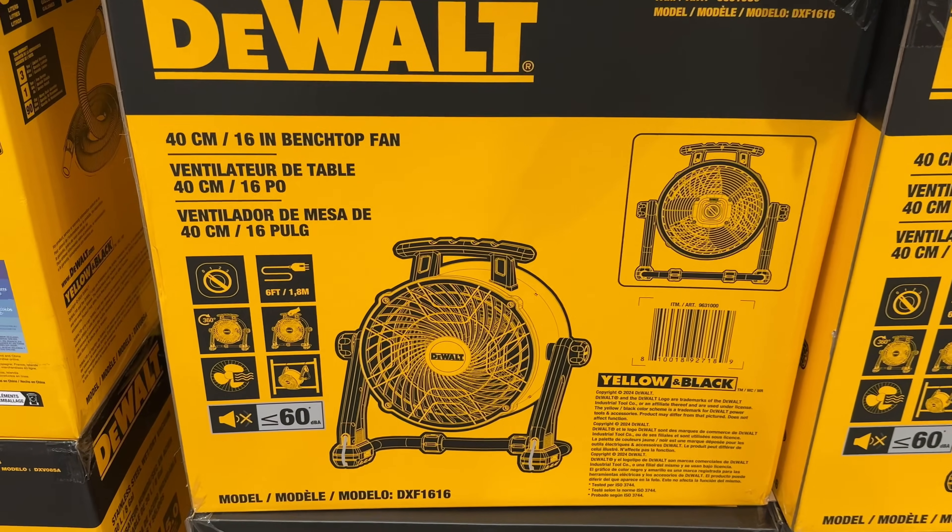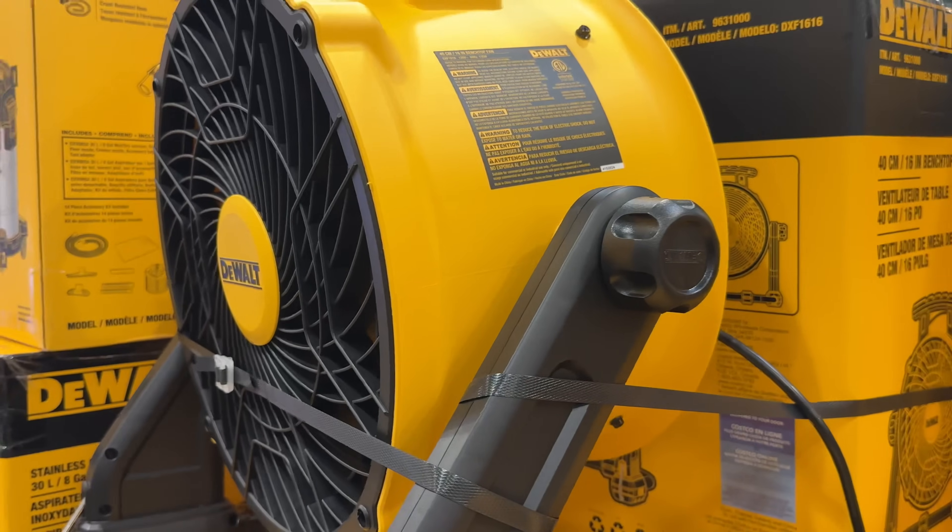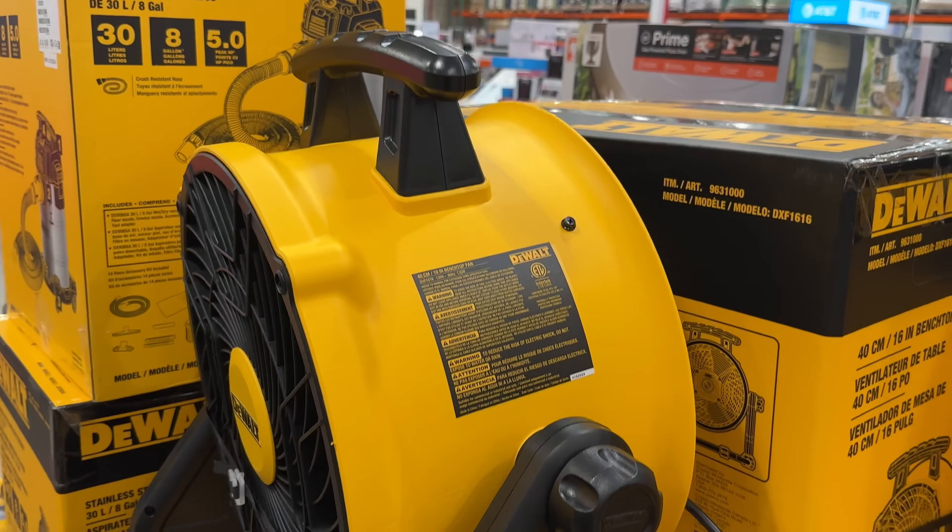Perfect for somewhere like the garage or basement, this compact drum fan has three different fan speeds and rotates a full 360 degrees. It's portable and can be moved around super easily.